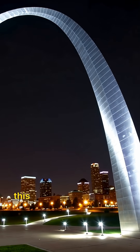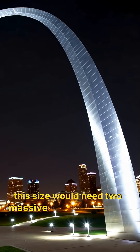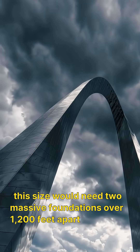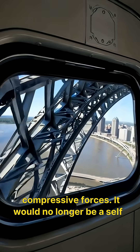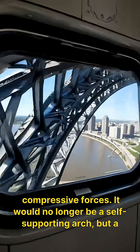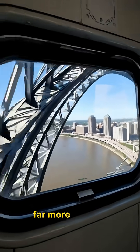A circle this size would need two massive foundations over 1,200 feet apart to handle the immense compressive forces. It would no longer be a self-supporting arch, but a completely different, far more colossal structure.